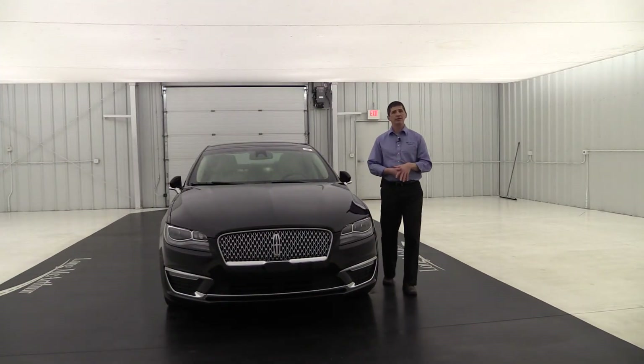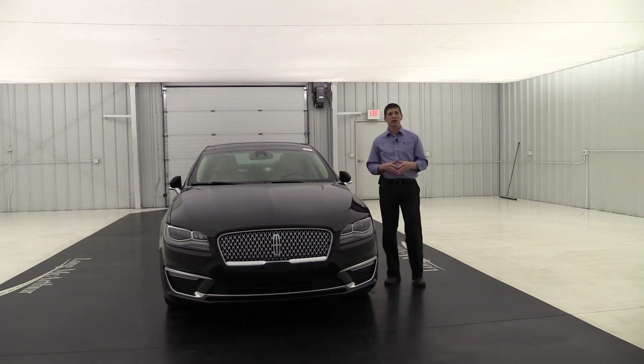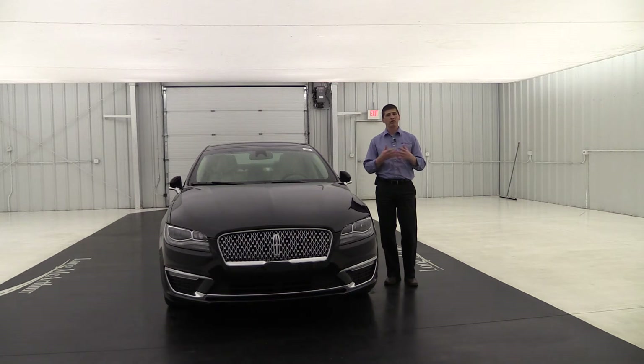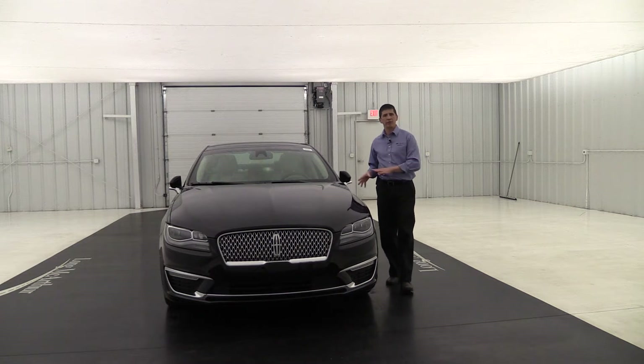This is your MKZ Hybrid, so it's going to have that 2.0 liter Atkins Hybrid engine with an electronically controlled variable transmission. It's going to be able to deliver great performance while also getting you great fuel economy. It has regenerative braking as well to help reduce fuel consumption, especially in the city.